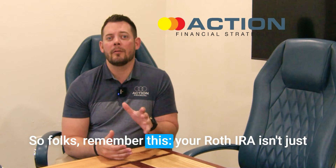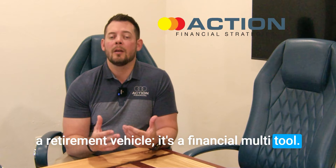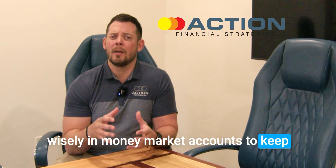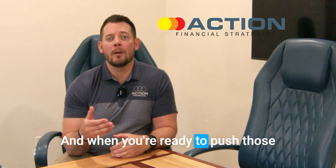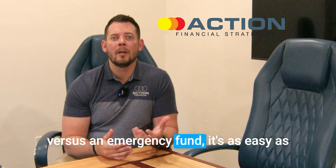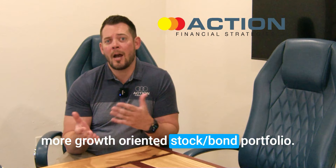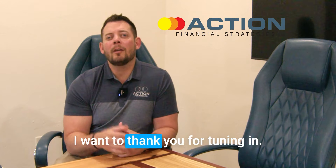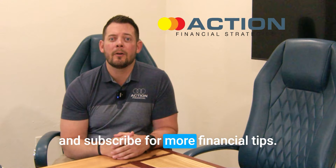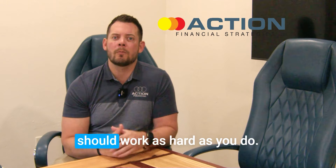Remember this, folks: your Roth IRA isn't just a retirement vehicle — it's a financial multi-tool. Capture those contributions, invest wisely in money market accounts to keep your money both safe and accessible. And when you're ready to push those funds toward a future goal or retirement versus an emergency fund, it's as easy as swapping the money market funds for a more growth-oriented stock and bond portfolio. Thanks for tuning in — hit that like button and subscribe for more financial tips. Until next time, keep doing life better, and remember, your money should work as hard as you do.